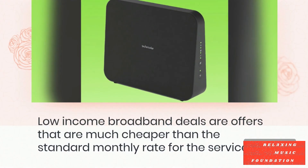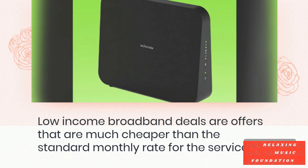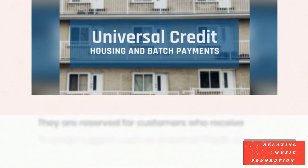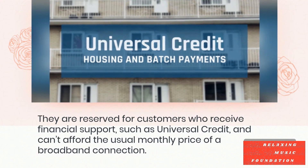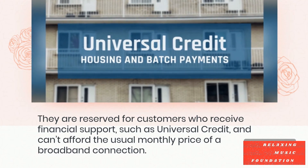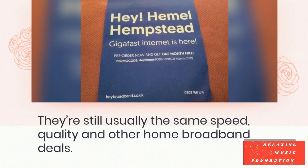Low-income broadband deals are offers that are much cheaper than the standard monthly rate for the service. They are reserved for customers who receive financial support, such as Universal Credit, and cannot afford the usual monthly price of a broadband connection. They're still usually the same speed, quality, and other home broadband deals.